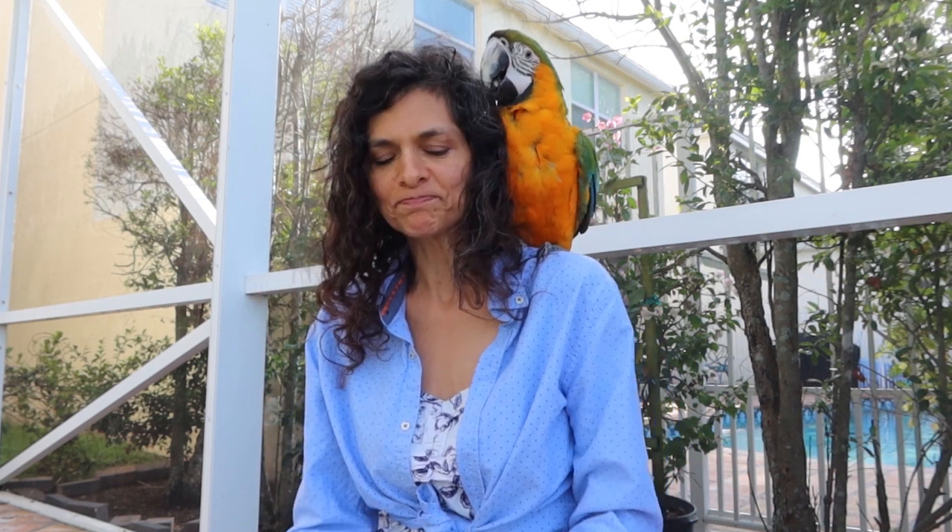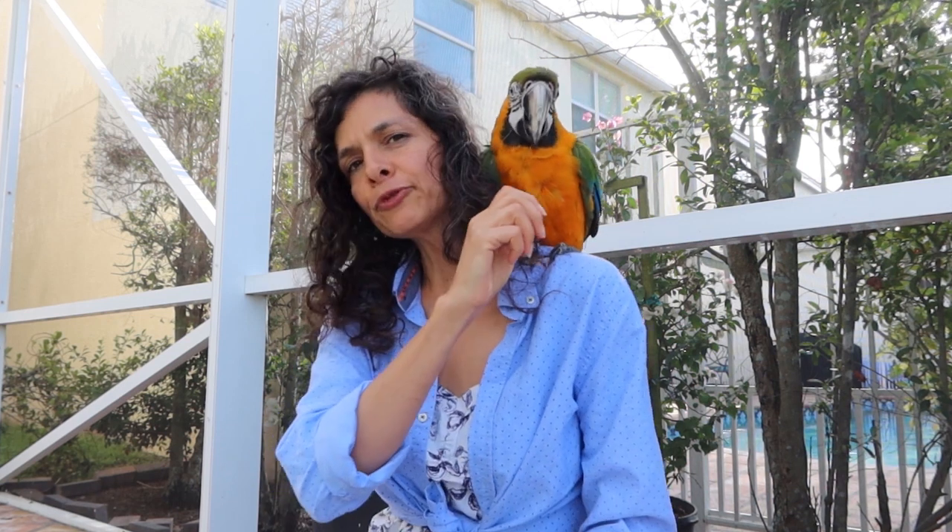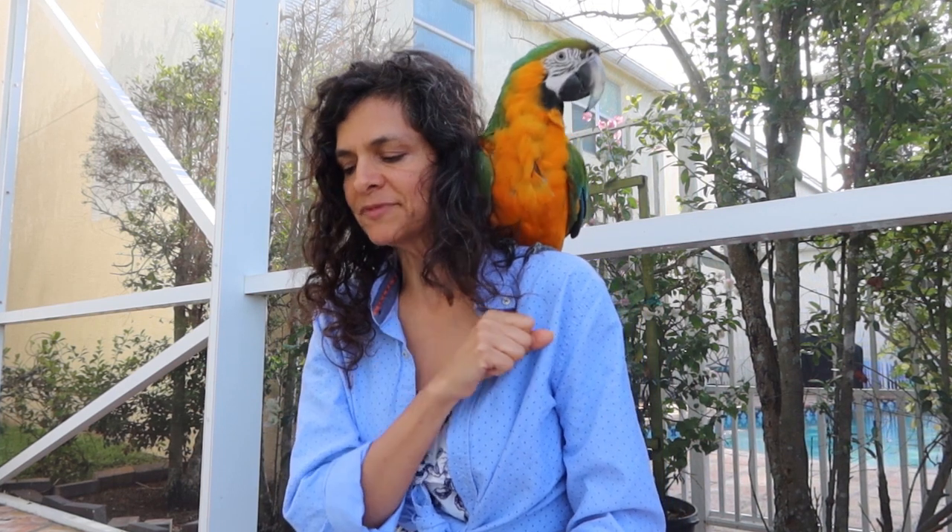Stay tuned and at the end I'll show you a trick that Kailani is learning in her training. As you can see she's pretty tame, although she's a little hyper, and she likes to mess with my hair. Four keys to taming your parrot.